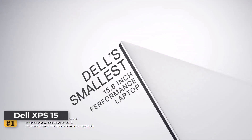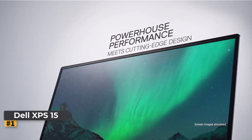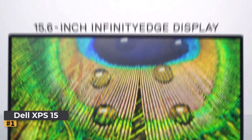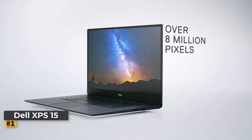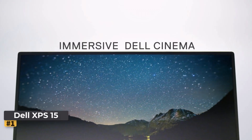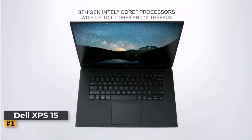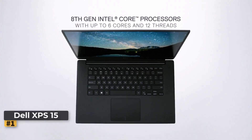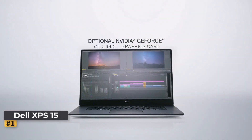Number 1: Dell XPS 15 Business Laptop. The Dell XPS 15 is a standout in the realm of business laptops, offering top-tier performance and a sleek, professional design. Whether you're a creative professional, a programmer, or someone who needs a powerful machine for multitasking, this laptop is designed to meet a wide range of professional demands. Below, we'll dive into the key features and performance metrics of this device.